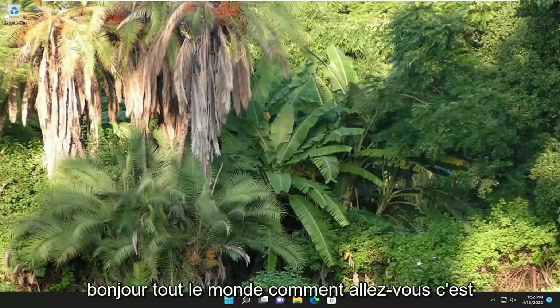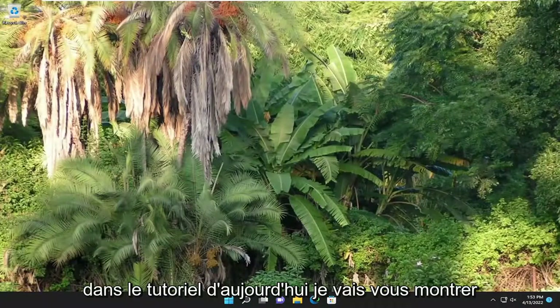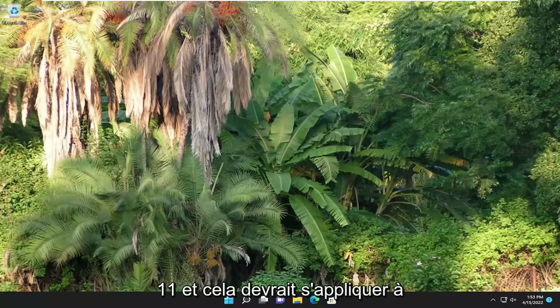Hello everyone, how are you doing? This is MD Tech here with another quick tutorial. In today's tutorial, I'm going to show you how to resolve slow printing problems on your Windows 10 or Windows 11 computer.